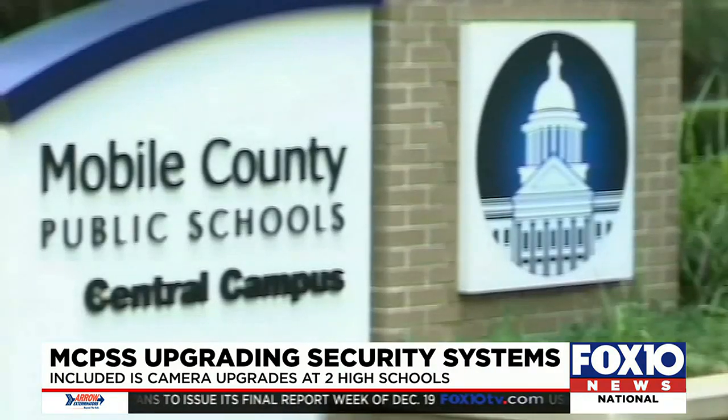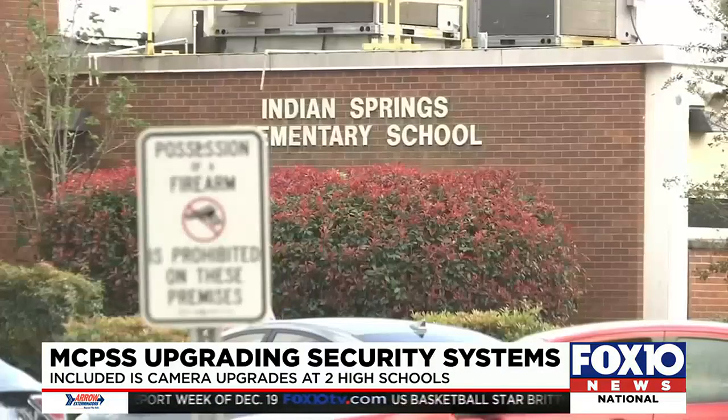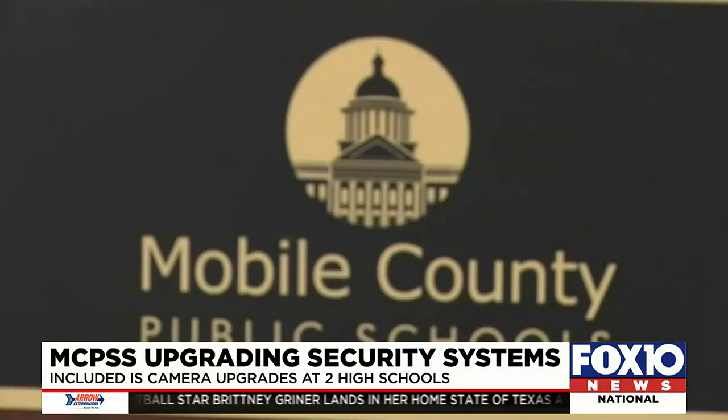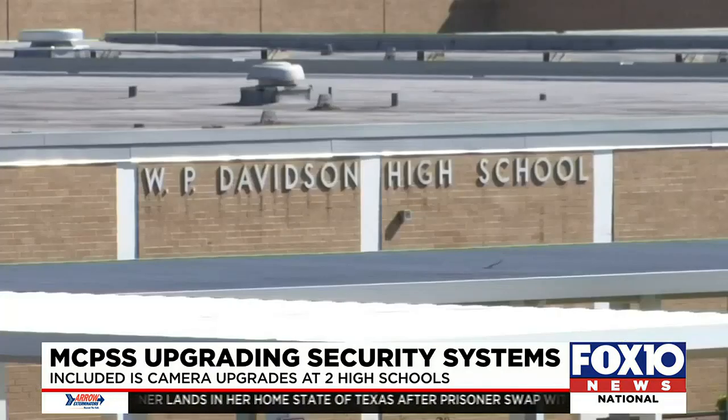That's right. The school system says they're constantly evaluating their safety and security measures, and they feel these upgrades will go a long way towards keeping students safe. The Mobile County Public Schools system has several security measures in place for all its schools. Back in 2021, the school system introduced the crisis alert system to its high schools.